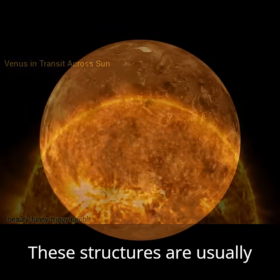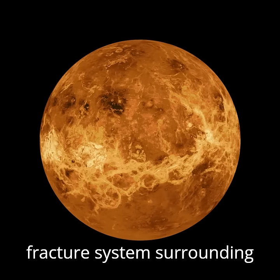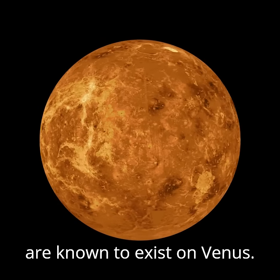The lithosphere includes the planet's crust and the uppermost part of its mantle. These structures are usually oval, with a concentric fracture system surrounding them. Hundreds of corona are known to exist on Venus.